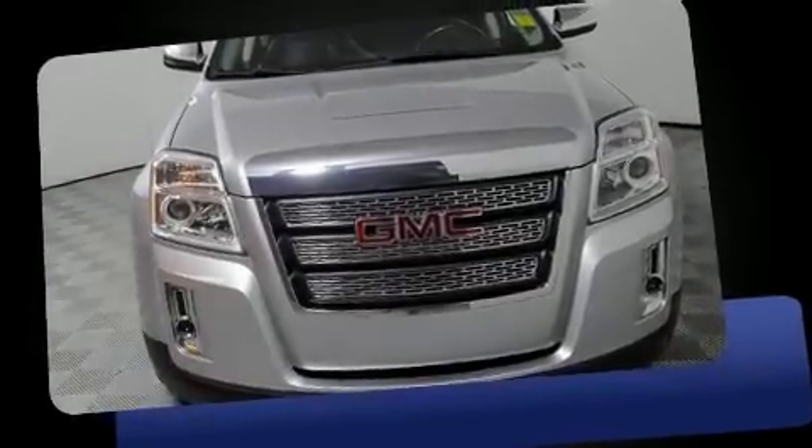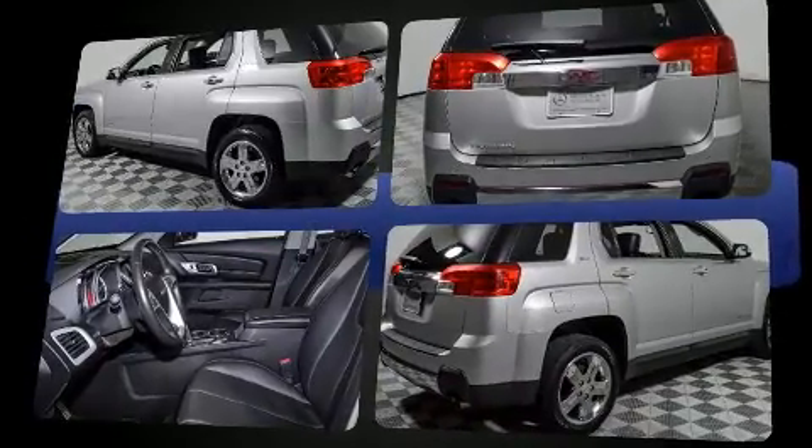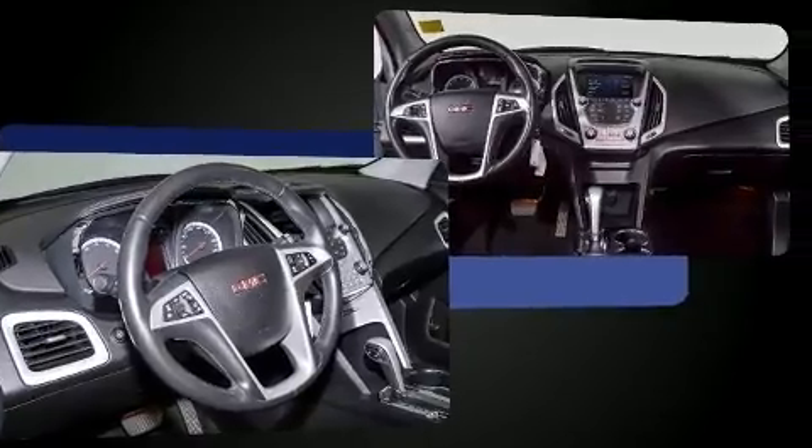Experience driving perfection in the 2013 GMC Terrain. It features a front wheel drive platform, an automatic transmission, and a refined six-cylinder engine. It distinguishes itself from the competition with features such as a built-in garage door transmitter and front fog lights.